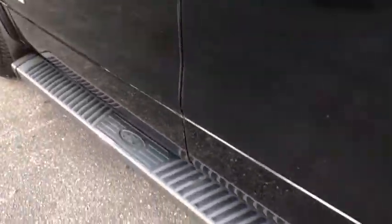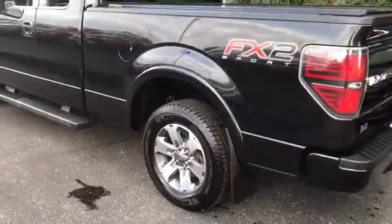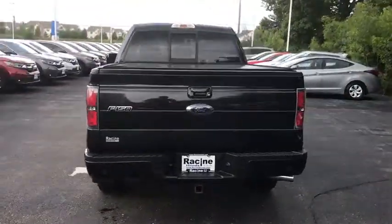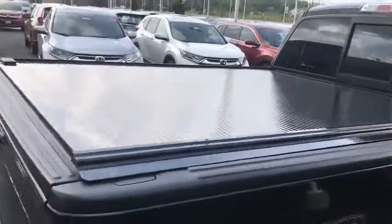If affordable style and reliability are what you're looking for, this vehicle couldn't be more perfect. Drive it today. Take care. Bye.